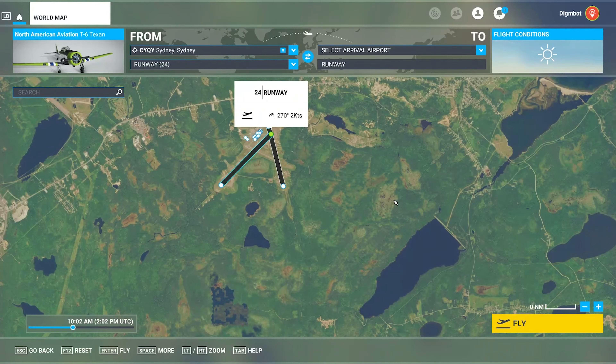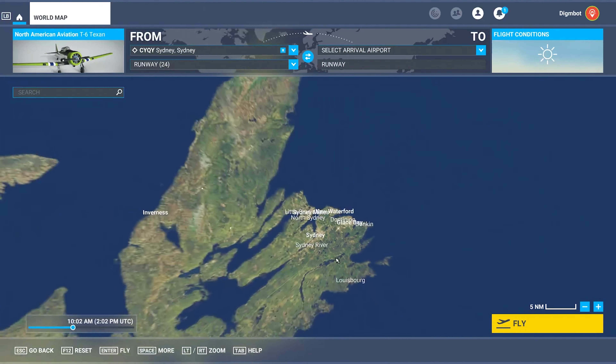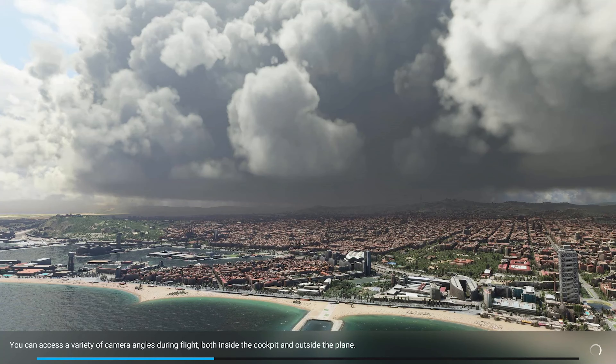I have chosen runway 24. We're going to be taking a North American Aviation T-6 Texan for this. I'm going to be heading to the west-southwest for this flight. However, there's a whole lot for you to see on this island off the coast of Nova Scotia, so let's get flying.